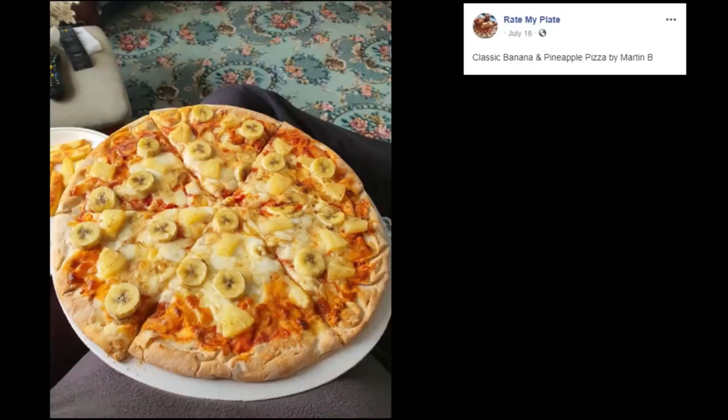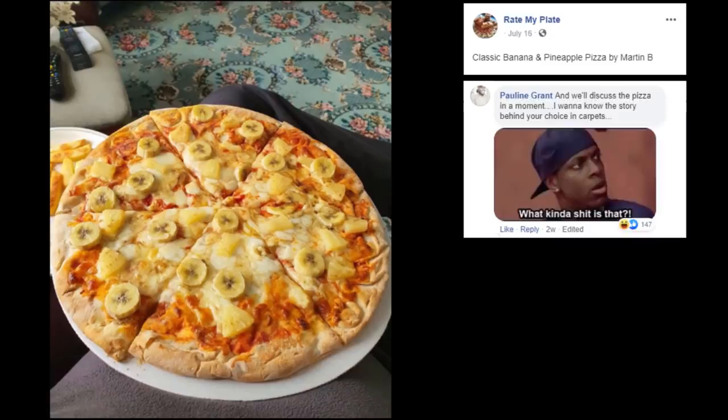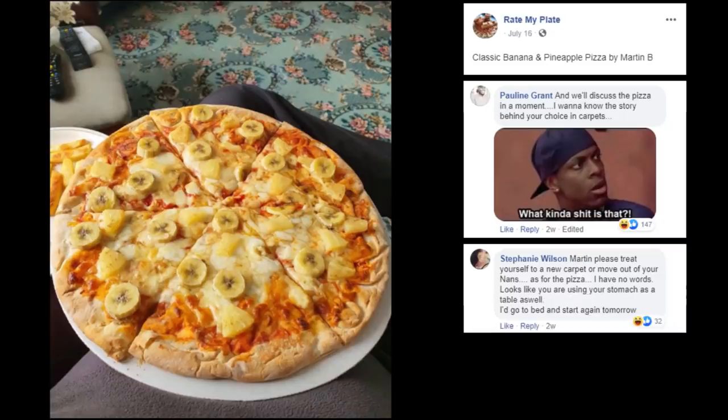Classic Banana and Pineapple Pizza by Martin B. Now that's just disrespectful. And we'll discuss the pizza in a moment — I want to know the story behind your choice of carpets. Martin, please treat yourself to a new carpet or move out of your nan's. As for the pizza, I have no worries. Looks like you're using your stomach as a table as well.